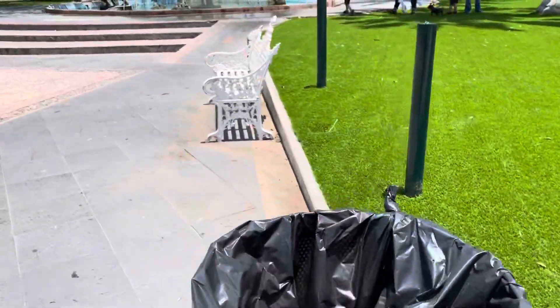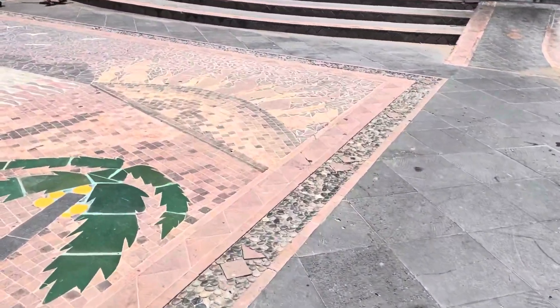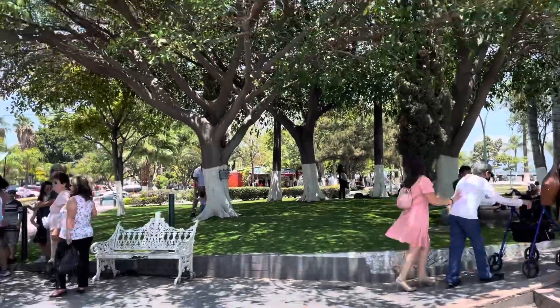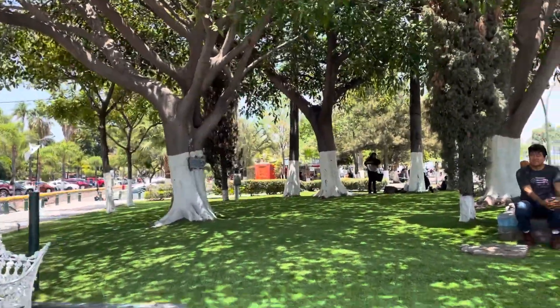I'm getting wet from the fountain. They did about five or six sections. They did this section over here in front of me. They did this whole section here.